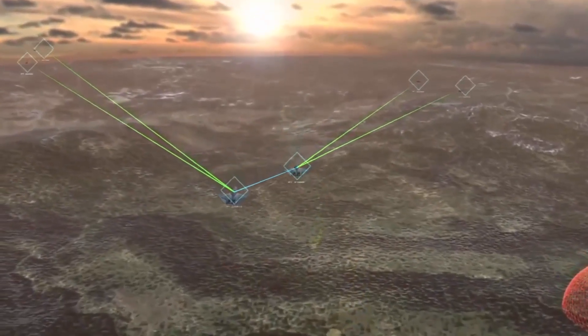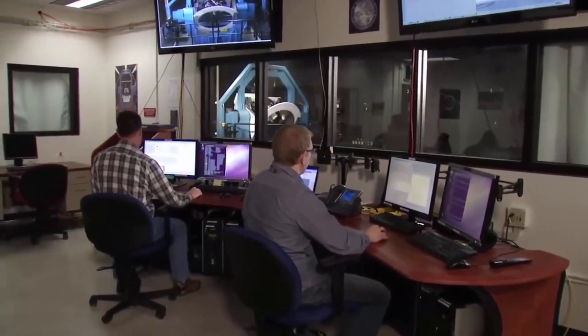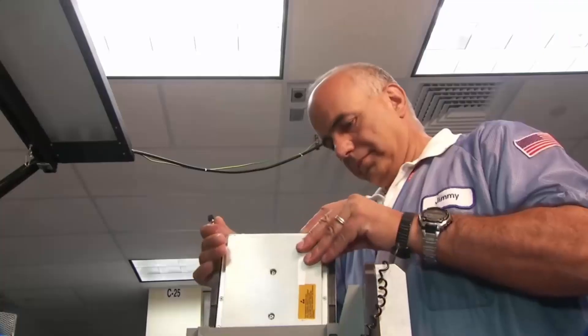The review favoured a long-range bomber with a significantly greater range. As a result, the USAF shifted its focus to the next-generation bomber and long-range strike bomber programme.